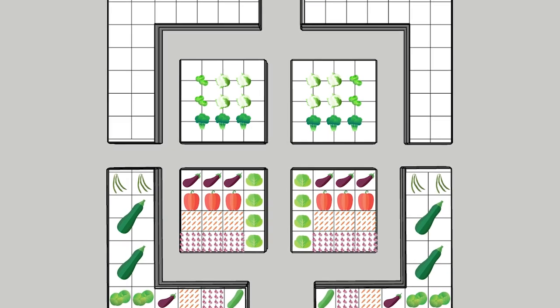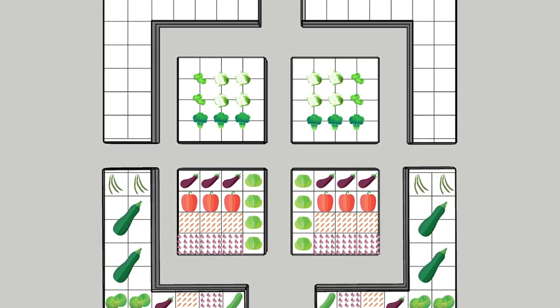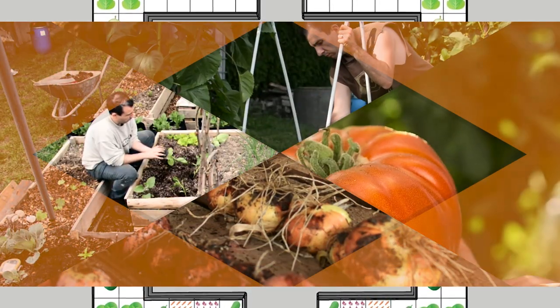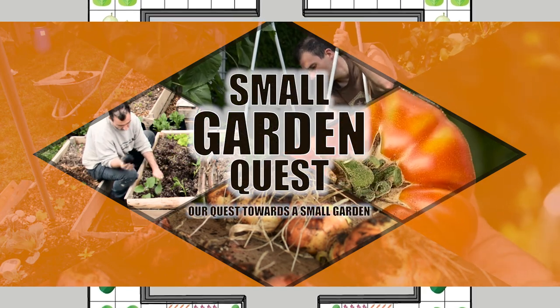For all of you that are new here, I'm Jan and welcome to my small garden quest where you can see my gardening journey and learn a lot about gardening. And now, without further ado, let's dig into the main content.